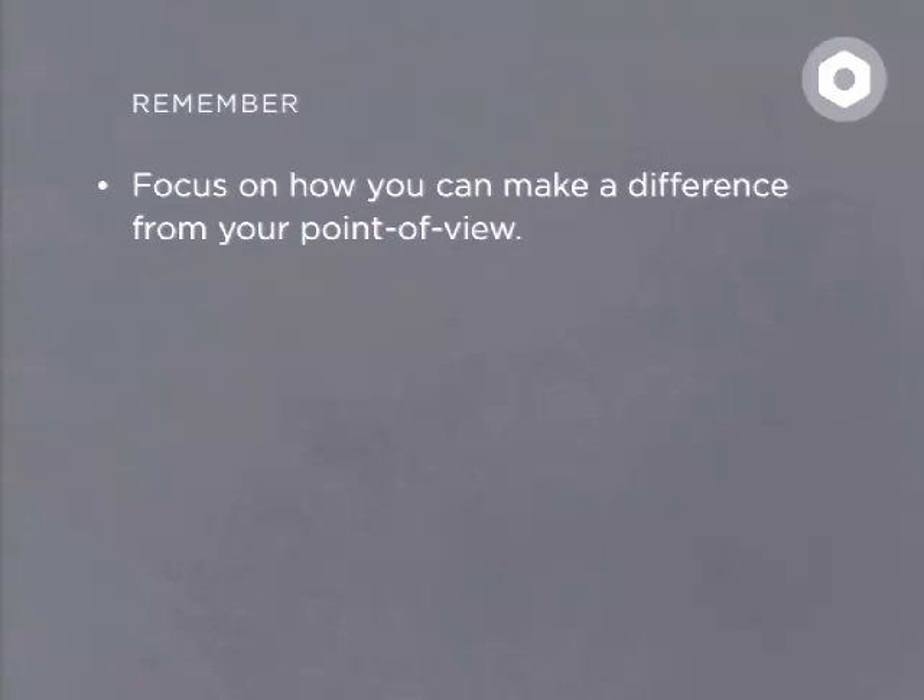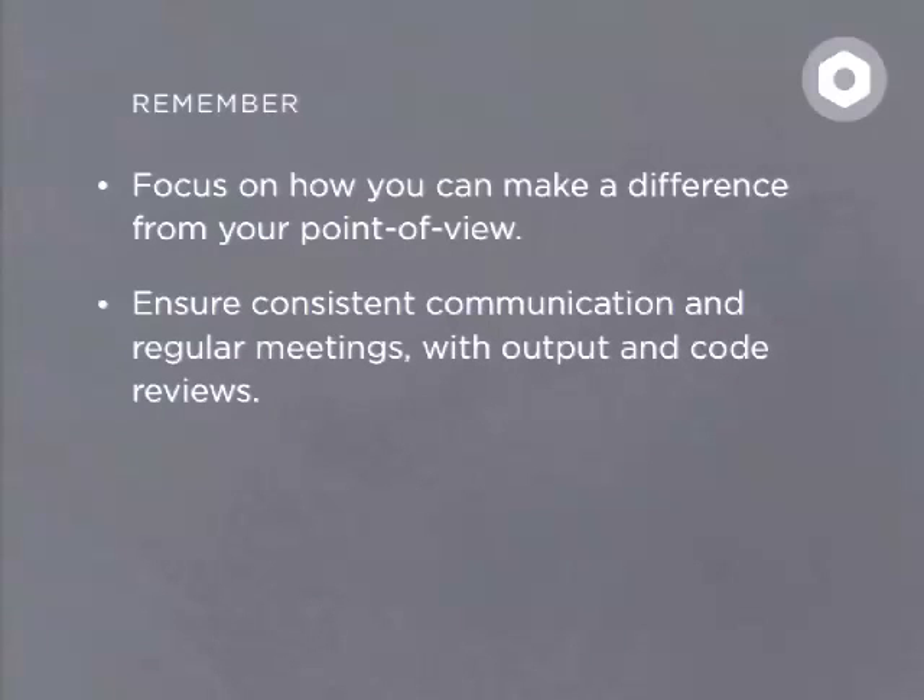Basically, focus on how you can make a difference from your point of view. It's easy to complain about the situation we're in, but ultimately it's our own responsibility to make sure that we communicate the requirements we work with. If you're a project manager, ensure — and that's a really simple rule — ensure consistent communication and regular meetings with output and code reviews between your backend developer and your themer.